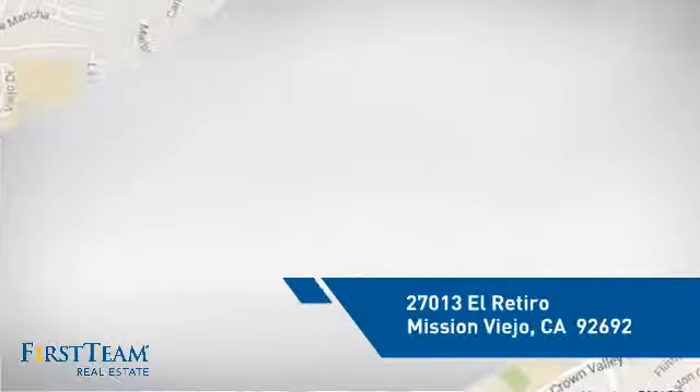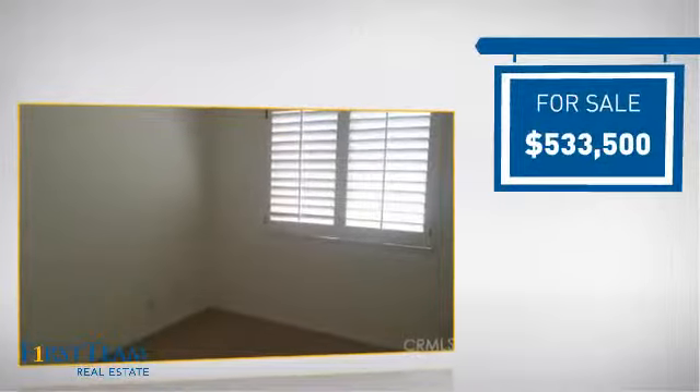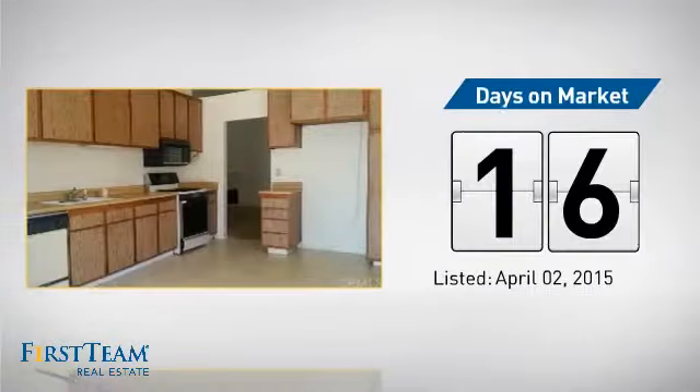It's located in this area, currently listed at just over $525,000. It just went on the market this month.